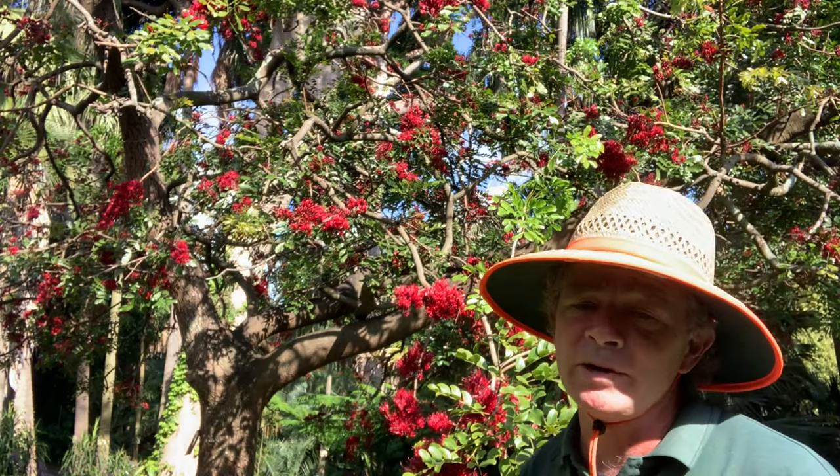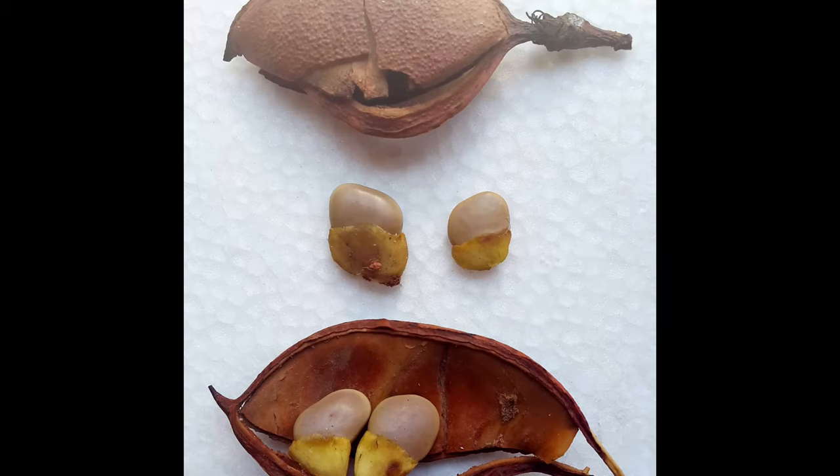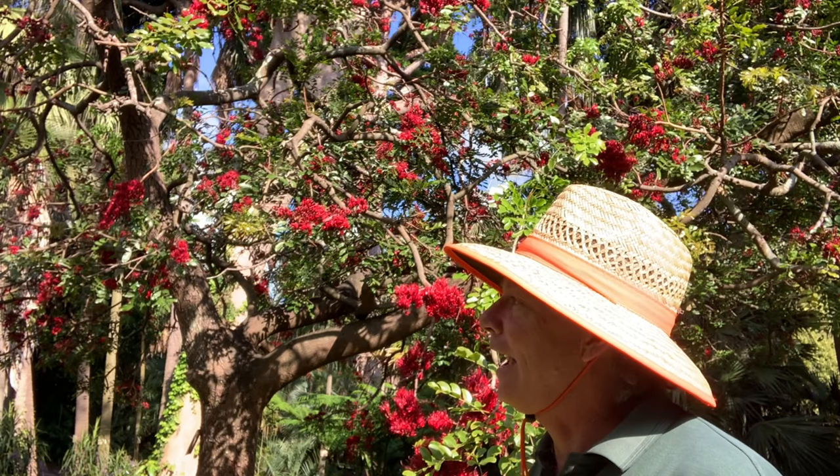The flowers are also eaten by monkeys in the native habitat. After flowering, it produces a woody pod with a hard seed inside, which is edible, although it's low in protein but high in carbohydrates. It's certainly eaten by monkeys and other animals where it grows naturally in Africa.